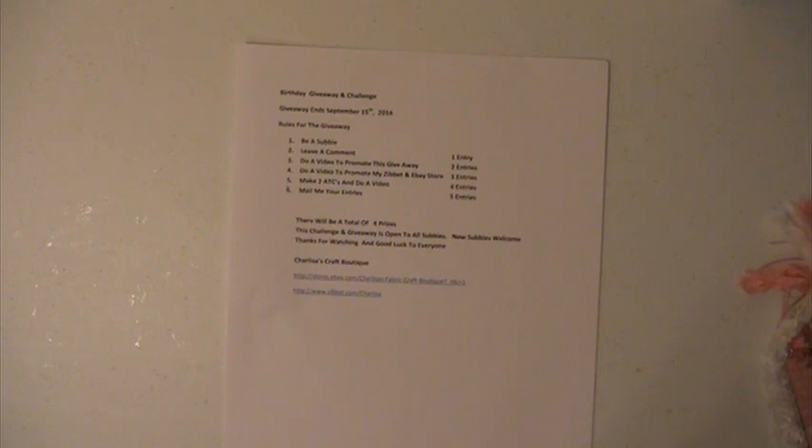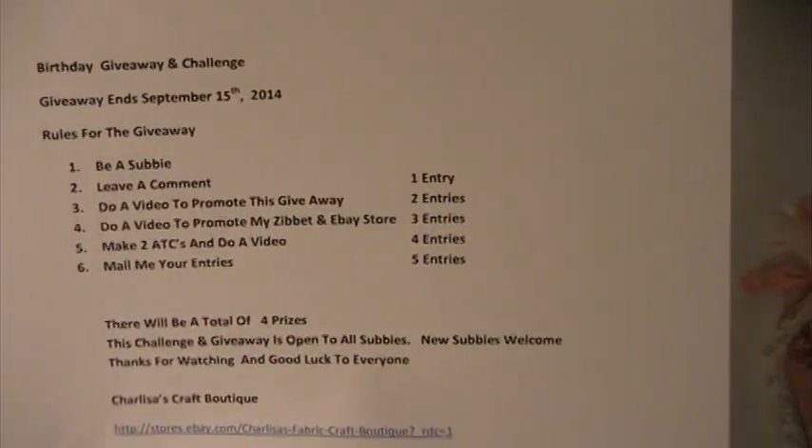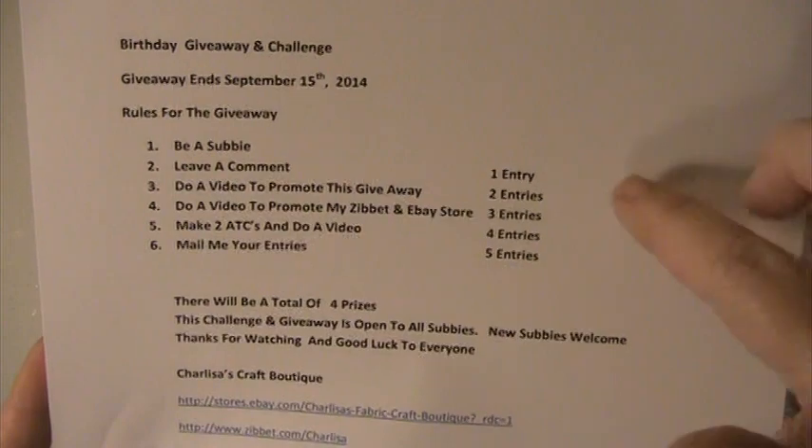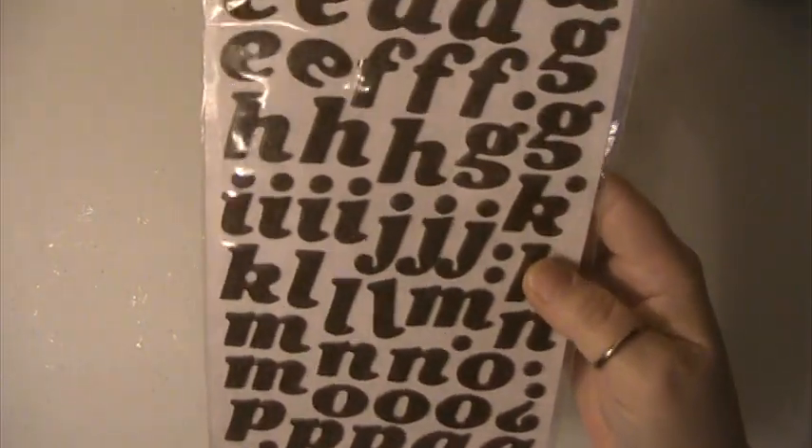The challenge would be to make two ATCs and do a video, and you can also mail those to me if you want, but you do not have to. For each one you do you'll get different entries. There are going to be four winners. This is the first prize package — the big prize package — and it will only go to those people who complete all six of the items listed.